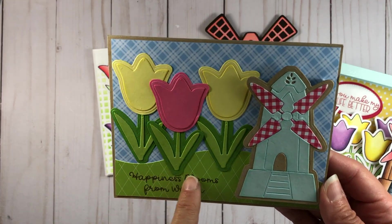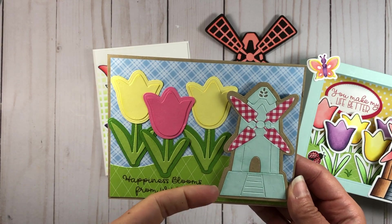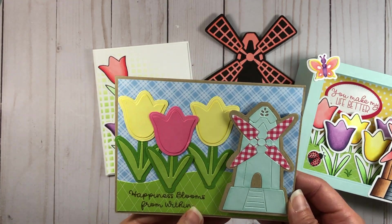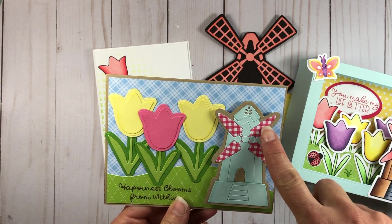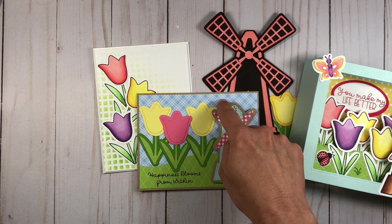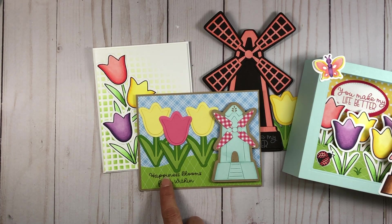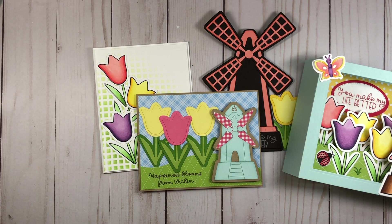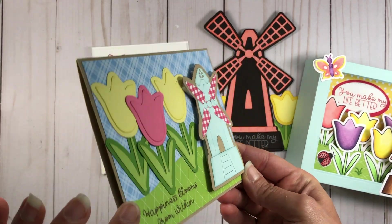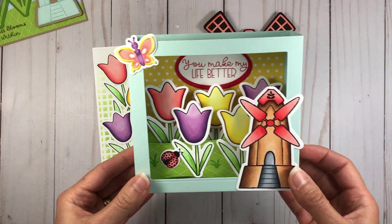I also used the cherry cardstock for both layers and ink blended with the cherry ink. The stems were cut with green apple for the shadow layer and kiwi for the front layer with kiwi ink blending. I used the border die and a piece of pattern paper to cut out a border. The windmill is all die cut — the blue jay paper ink blended with blue jay ink, layered on a ginger snap shadow layer, with pattern paper from the Blessed Collection for the blades. I stamped 'Happiness Blooms From Within' in chocolate ink and used foam adhesive so the windmill sits in front of the flowers.